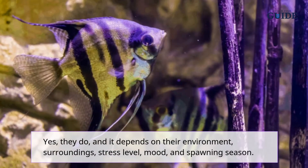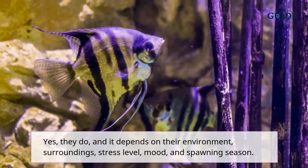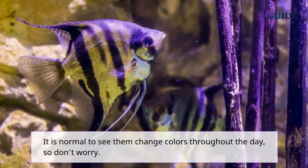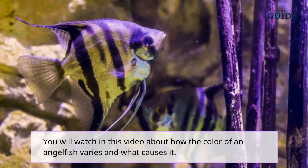Yes, angelfish do change color, and it depends on their environment, surroundings, stress level, mood, and spawning season. It is normal to see them change colors throughout the day, so don't worry.